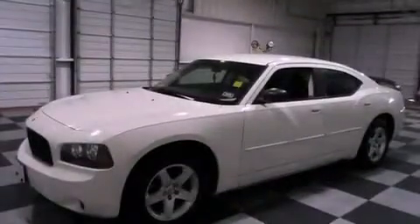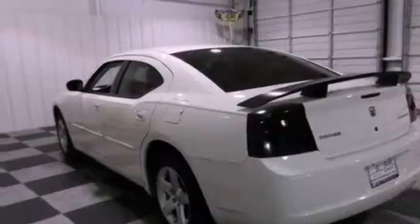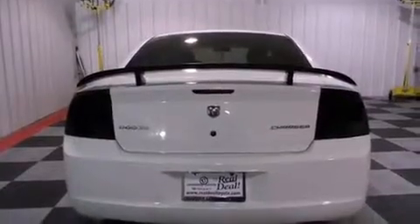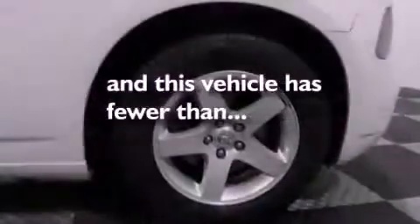Features include aluminum wheels, a low tire pressure indicator, cruise control, a CD player, a passenger side vanity mirror, a Sentry key theft deterrent system, front and rear floor mats, a passenger side airbag, solar control glass, and this vehicle has less than 53,000 miles.